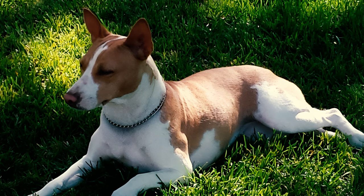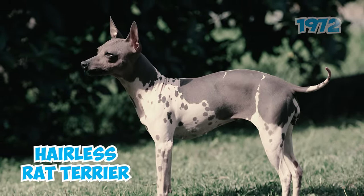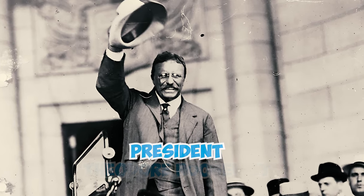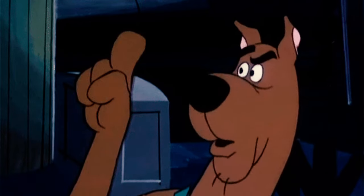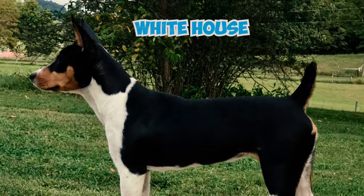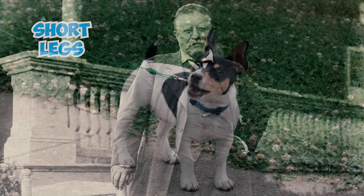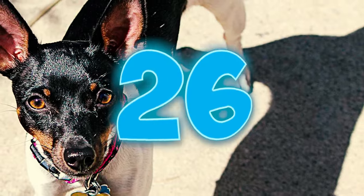Number twenty-four: the breed played a crucial role in the development of other breeds, particularly through the birth of the first hairless rat terrier in 1972, which paved the way for the creation of the American Hairless Terrier breed. Number twenty-five: some people credit President Theodore Roosevelt with naming the breed rat terrier. Some believe his dog aided in managing White House rat issues. Roosevelt's dog, renowned for its short legs, served as inspiration for the Teddy Roosevelt Terrier, a short-legged variation of the rat terrier.